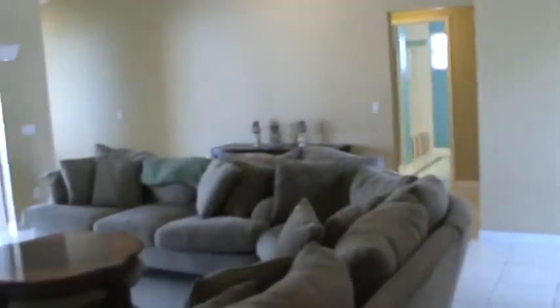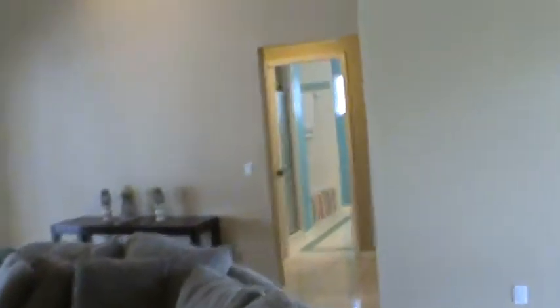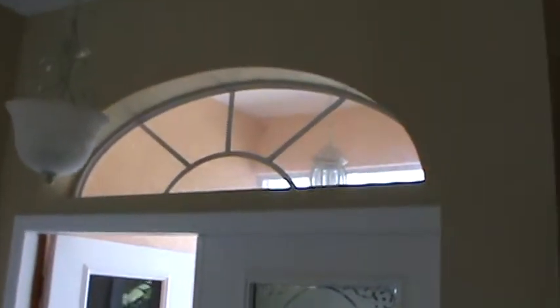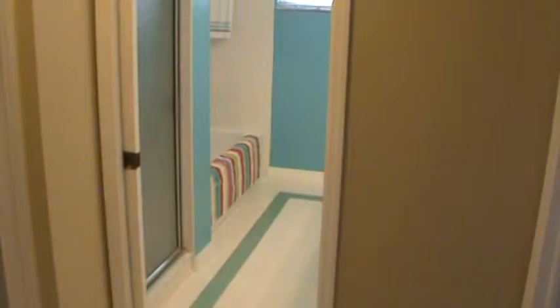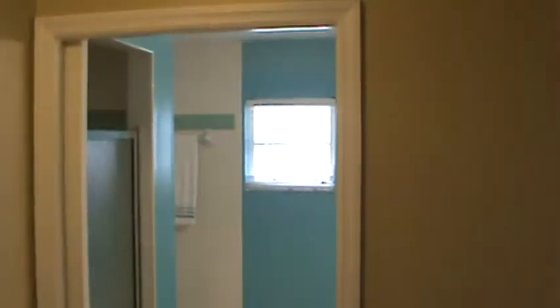Now we're going across the hallway, back over here to the point of beginning, your foyer entrance, and we're coming down, and here we have a very nicely done re-tile.